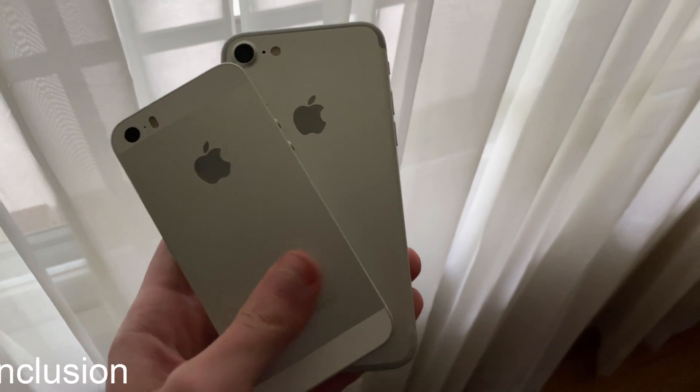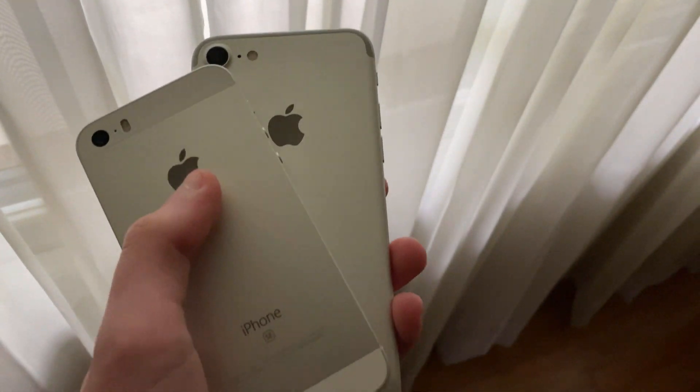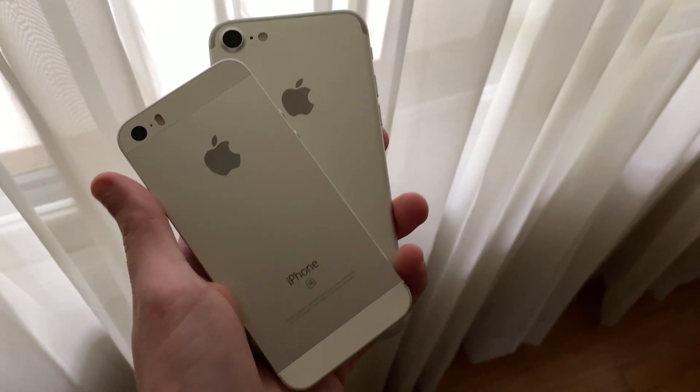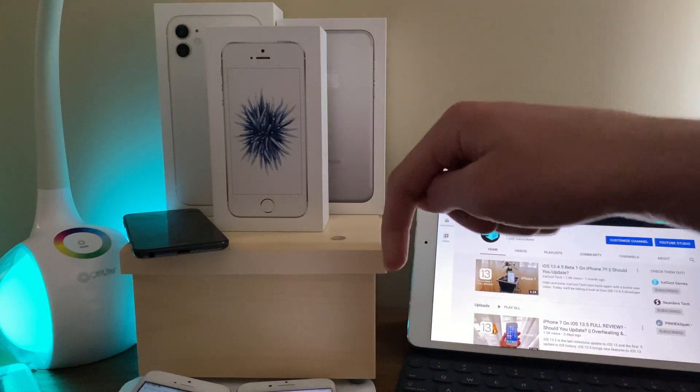Of course, I will have a full review of iOS 13.5.1 and iOS 13.5.5 on the iPhone SE first generation and iPhone 7 coming later this week and early next week, so stay tuned for that. If you have any questions, make sure to leave a comment down below.